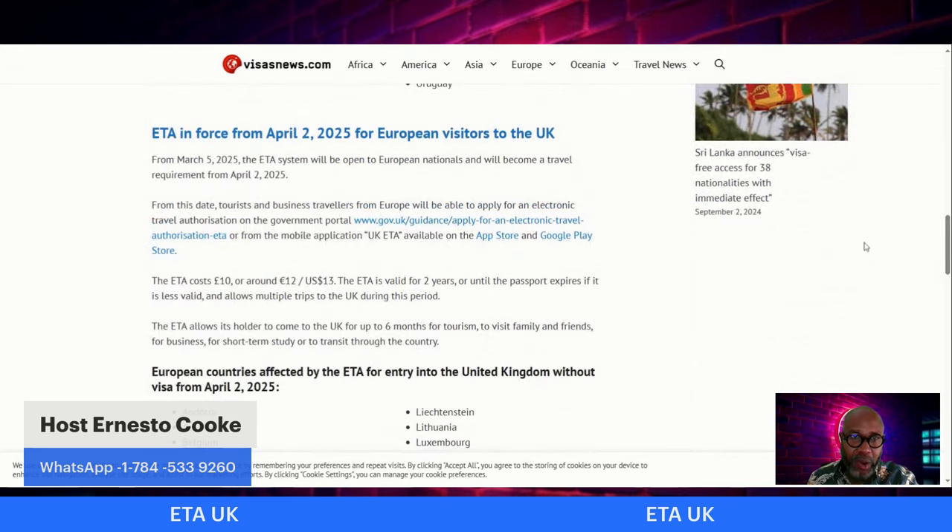The ETA costs 10 pounds, around 12 euros or US $13, and is valid for two years or until the passport expires if sooner. It allows multiple trips to the UK during this period. The ETA permits its holder to come to the UK for up to six months for tourism, to visit family and friends, for business, for short-term study, or transit through the country.